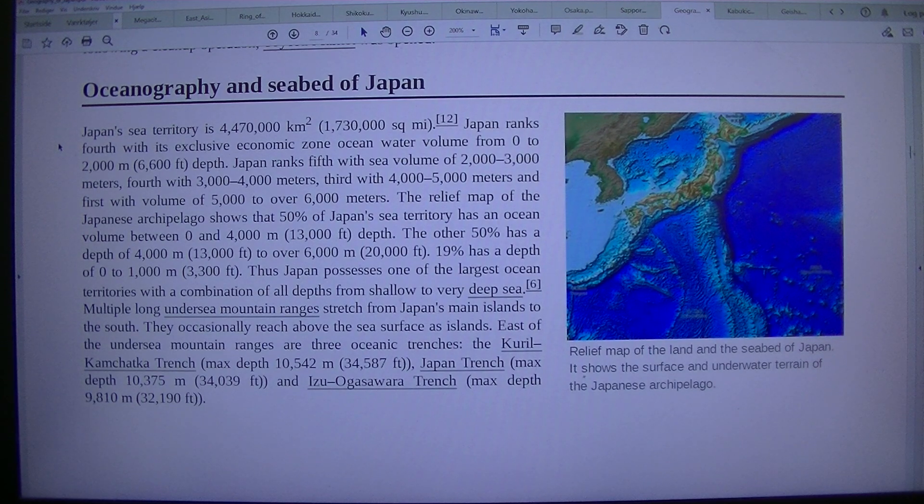The relief map of the Japanese archipelago shows that 50% of Japan's sea territory has an ocean volume between 0 and 4,000 m depth. The other 50% has a depth of 4,000 m to over 6,000 m.